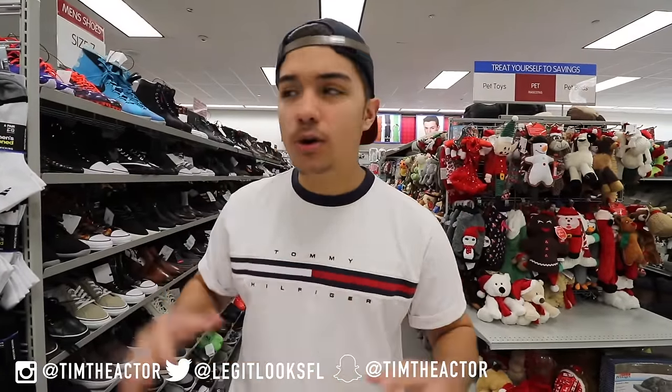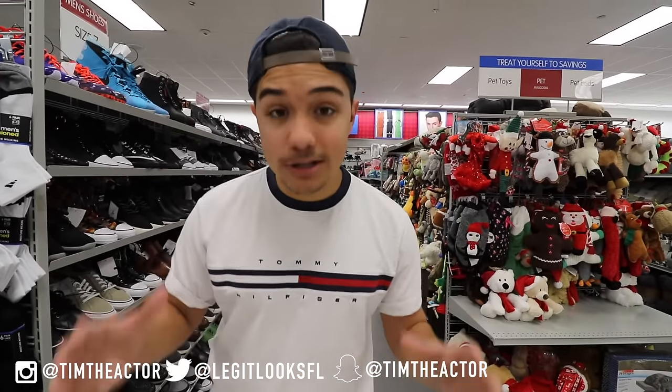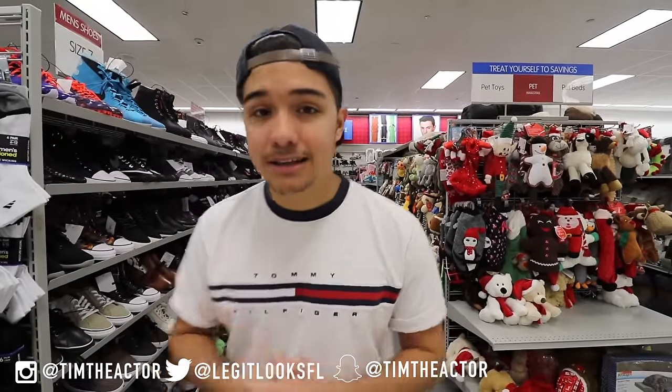What is going on guys, welcome back to Legit Looks for Life. My name is Tim and today we are in Burlington Coat Factory in the sneaker section. We're about to see some sneaker steals and deals because here they have some good sneakers you can find if you hunt for them at a steal of a price.